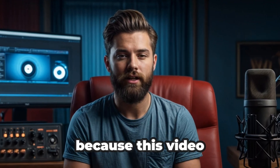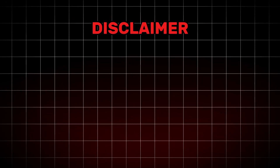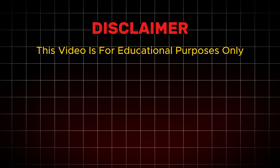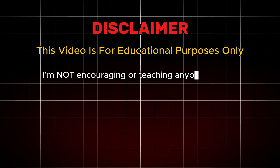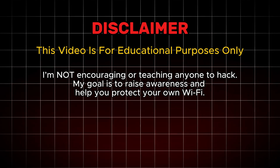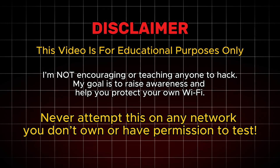Stick around till the end because this video could be the reason you save your Wi-Fi from being hacked. Disclaimer: this video is for educational purposes only. I'm not encouraging or teaching anyone to hack. My goal is to raise awareness and help you protect your own Wi-Fi. Never attempt this on any network you don't own or have permission to test.